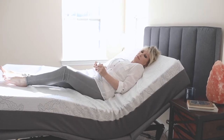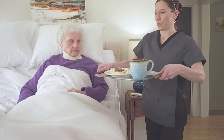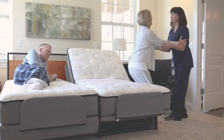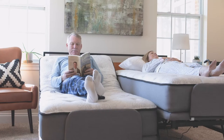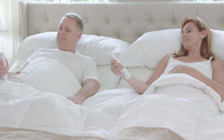The Flex-A-Bed Hi-Lo is the full-featured, ultra-comfortable bed that can be raised and lowered vertically with the touch of a button, making it a caregiver's best friend. The Hi-Lo comes in a full range of sizes, and the split mattress on the king size allows for independent control, so loved ones can continue sleeping together.